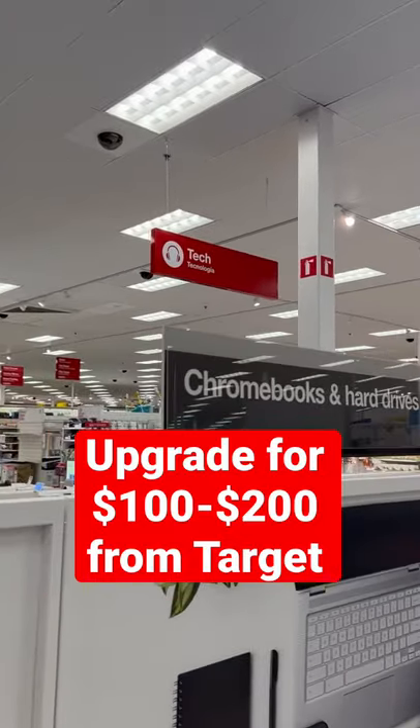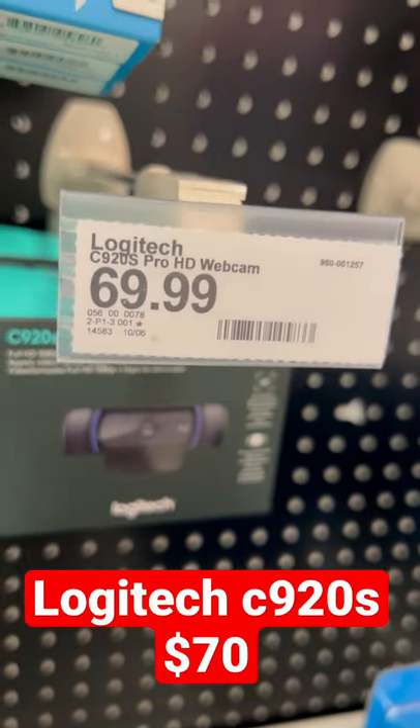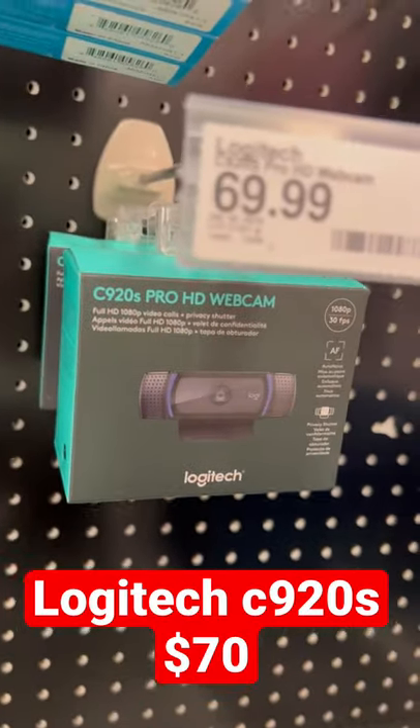Here's what you can buy at Target to upgrade your work-from-home setup. First, a video camera. For $70, you can't go wrong with the Logitech C920S. It's a work-from-home classic.